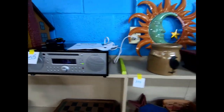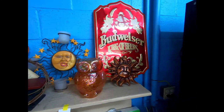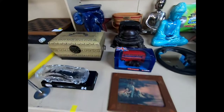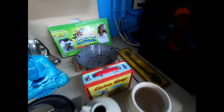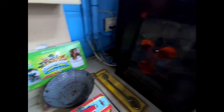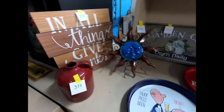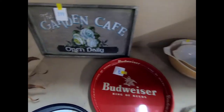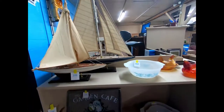We have a music system, some more home decor, a cooler and a canning pot, some Skylanders, a stained glass piece, some more stoneware, some beer trays, and some sailboats.